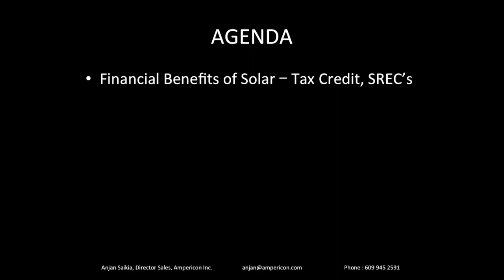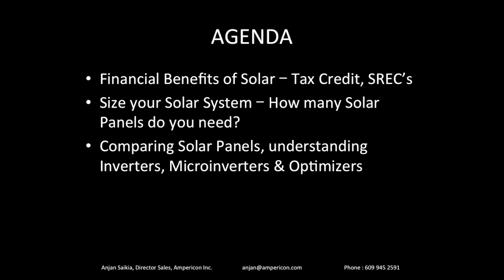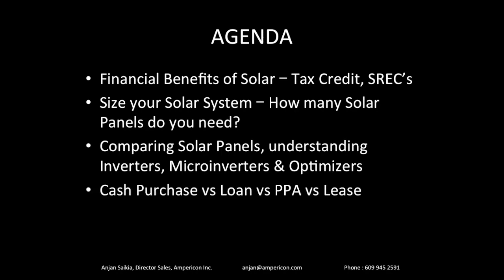This is what we're going to be covering today. We'll start with the financial benefits of solar — tax credits, solar renewable energy credits, and all of that. Once we know the financials, I'll help you size the solar system by looking at your electric bill and calculating how many solar panels you need. Next, we'll find out which solar panels and inverters work best for you. Finally, we'll go through the whole mechanics of buying a solar system — what to look for, how much you'll save, and the different options like cash, loan, PPAs, etc.